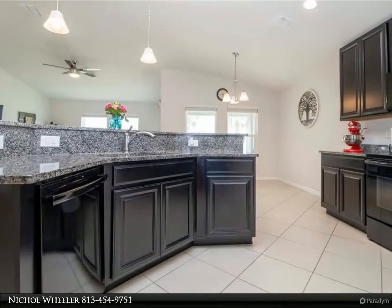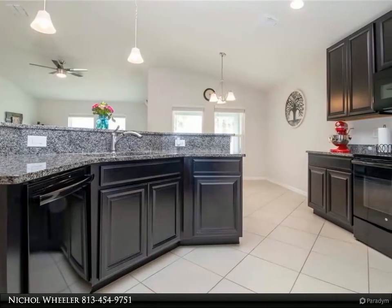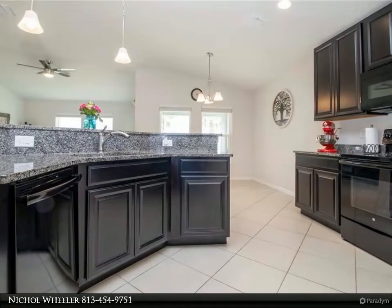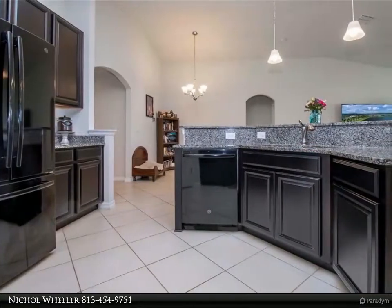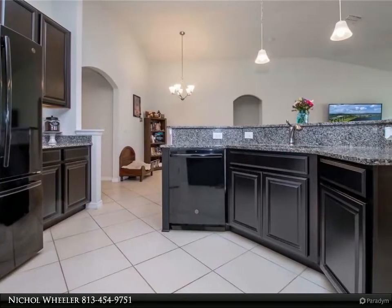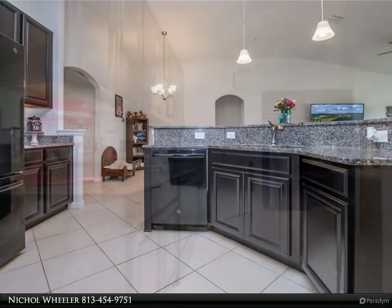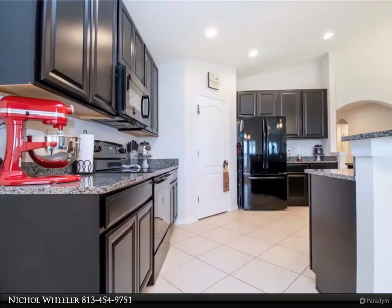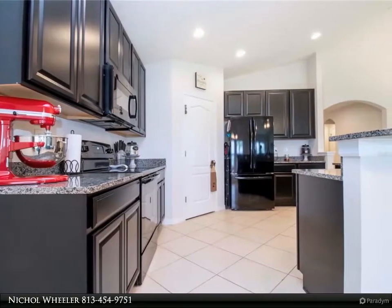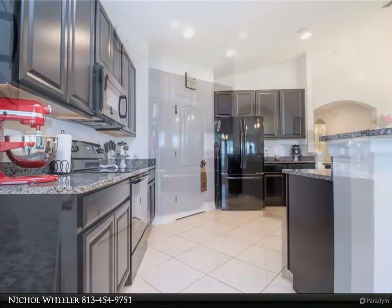Your new home sweet home is conveniently located a short drive to commuter routes offering access to downtown Tampa, MacDill AFB, South Hillsborough VA Clinic, beaches, restaurants, entertainment, and shopping. Schedule your private showing today and take the first step to make this beautiful house your new home. For more information, review the details below.